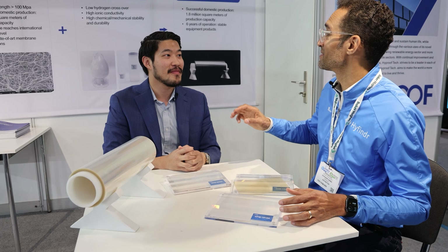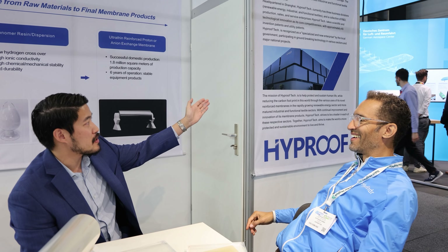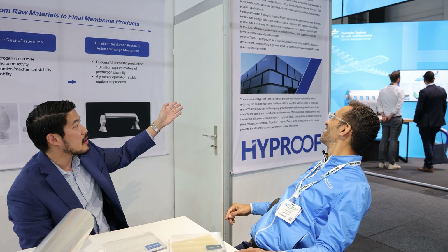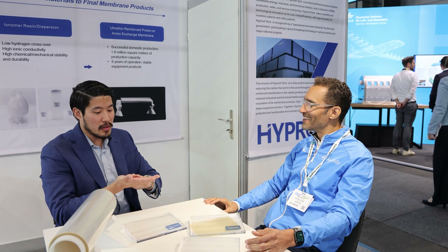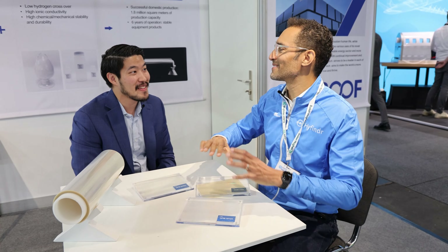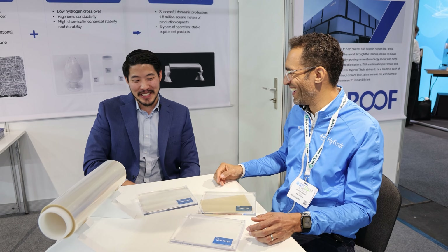Looking around at your stand — what is this here? This is going to be our new state-of-the-art facility. It'll house everything in there. It's in Shanghai, China. It'll handle all the membrane production, all the ePTFE production, and all the resin making and production as well. When I first saw it, I thought it was a new membrane or plate you were making — it looks really cool.